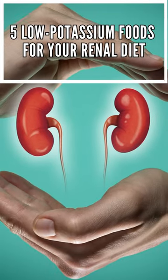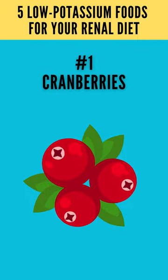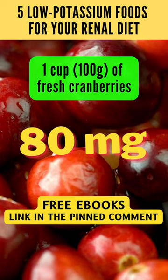Here are some highly recommended low-potassium foods suitable for a renal diet. 1. Cranberries: 1 cup, about 100 grams of fresh cranberries, contains 80 milligrams of potassium.